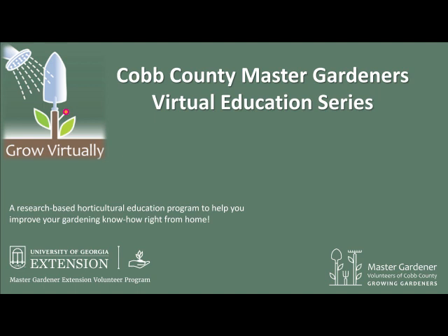Welcome to Grow Virtually, an online horticultural educational program presented by the Master Gardener Volunteers of Cobb County. Under the guidance of the University of Georgia Cooperative Extension Service, we grow gardeners.